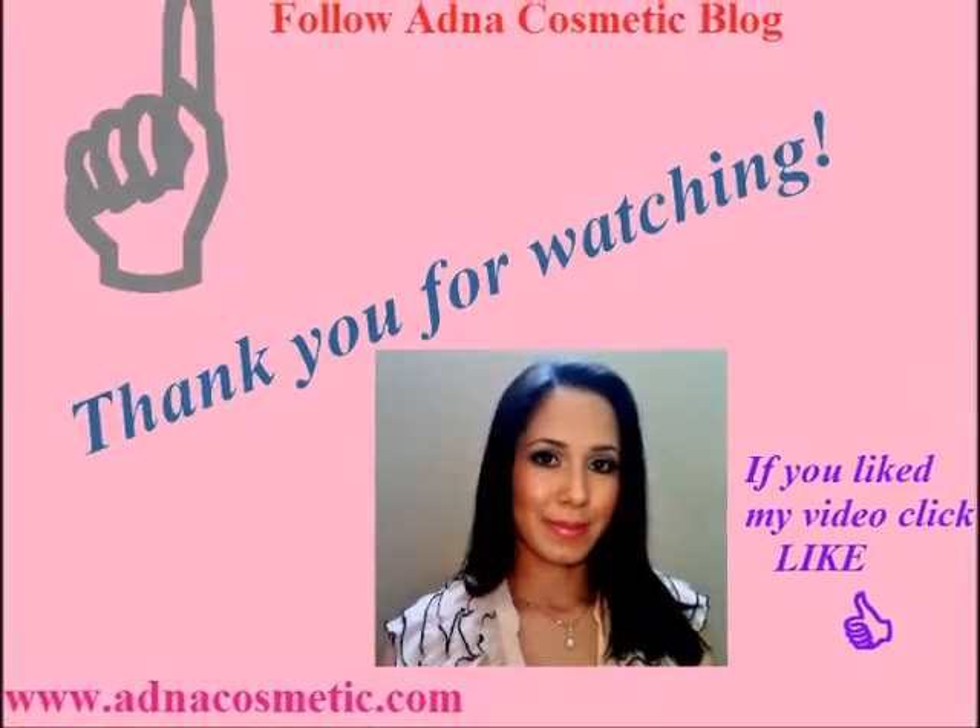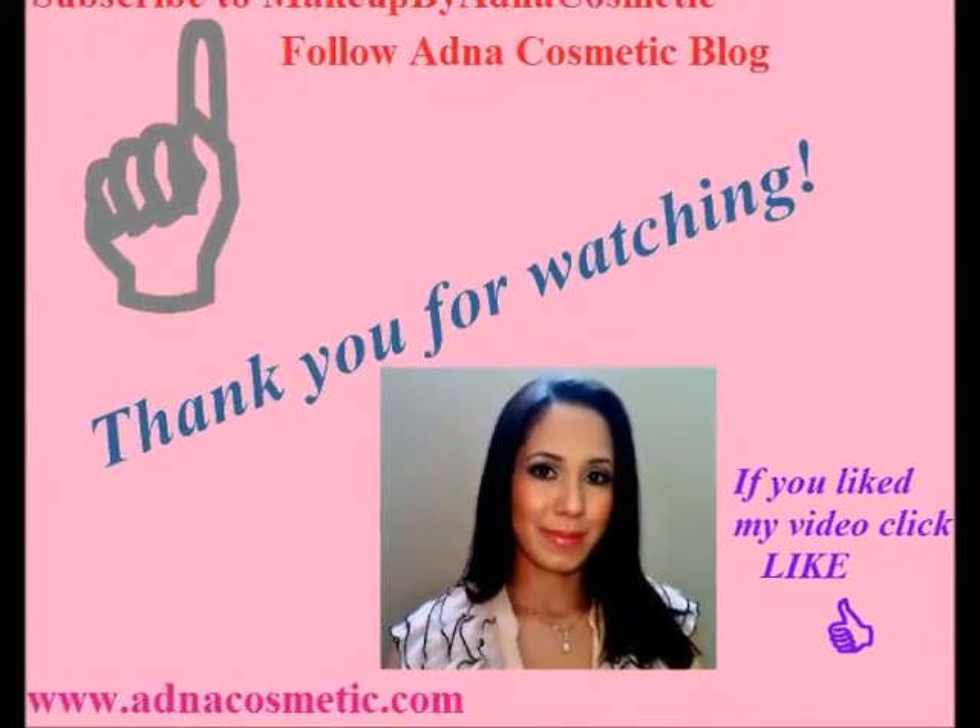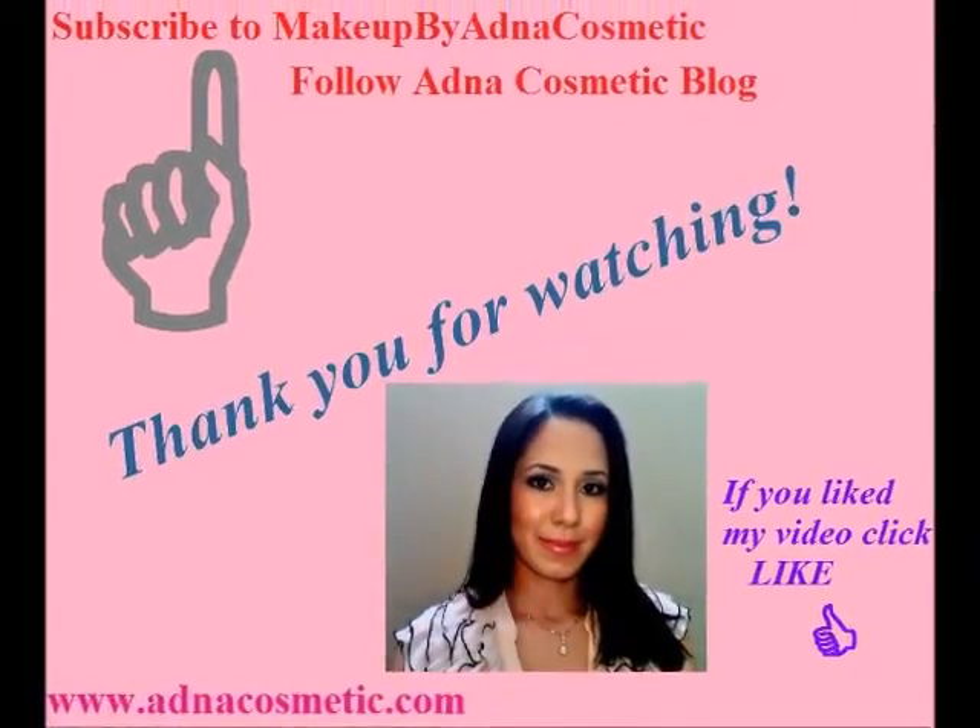Thank you very much for watching. See you in my next video. Big kisses, bye-bye!